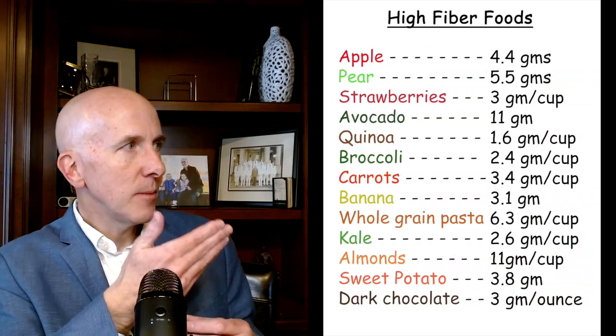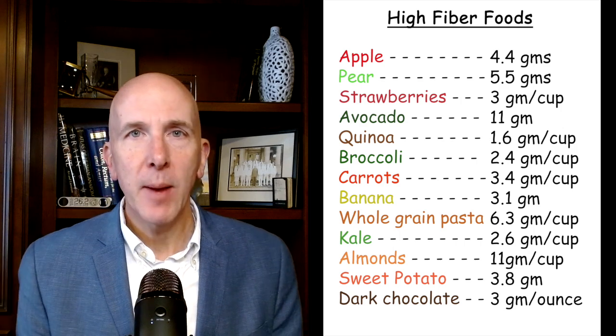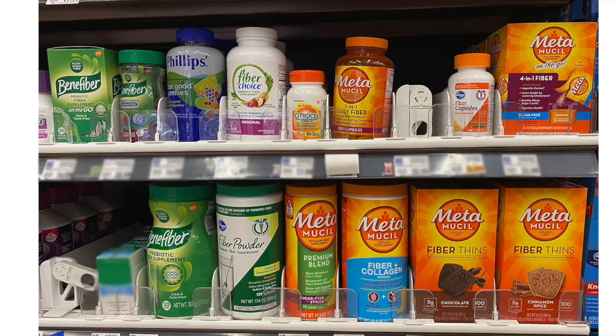If you have diverticulosis, you are not doomed — it's very uncommon to have complications. What can you do to improve your odds? Exercise regularly and get a diet high in fiber — 25 to 35 grams a day is recommended. Simple high-fiber foods include almonds and even dark chocolate at three grams per ounce. Since sustaining that intake long-term is a challenge, I recommend — and take myself — a fiber supplement. These come as powders or pills; powder has the most fiber per dose but can cause cramping, so pills are a good alternative. Check labels to confirm the fiber content per pill.